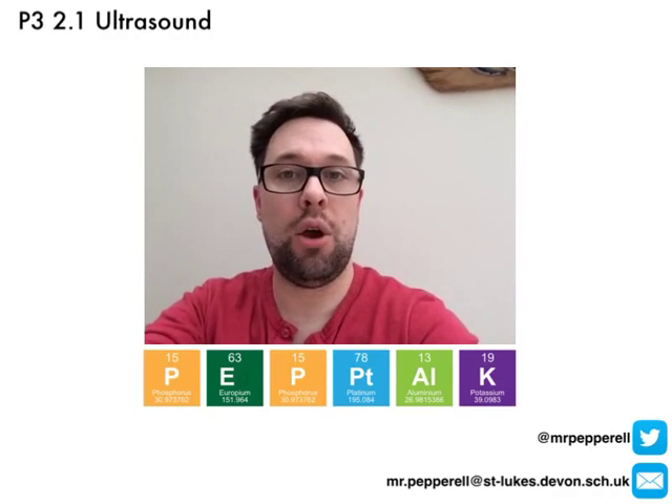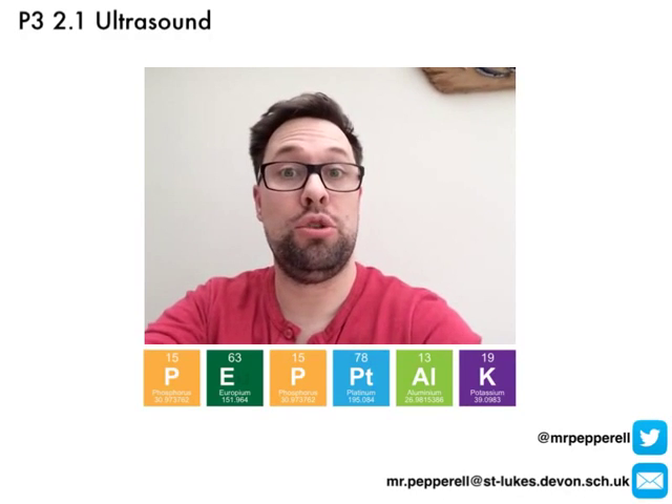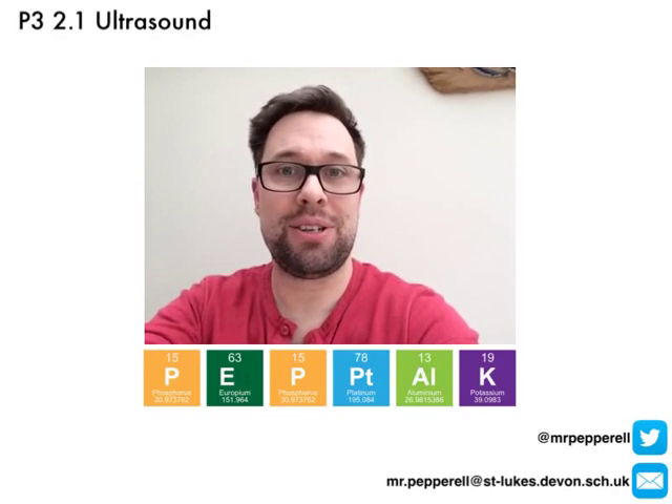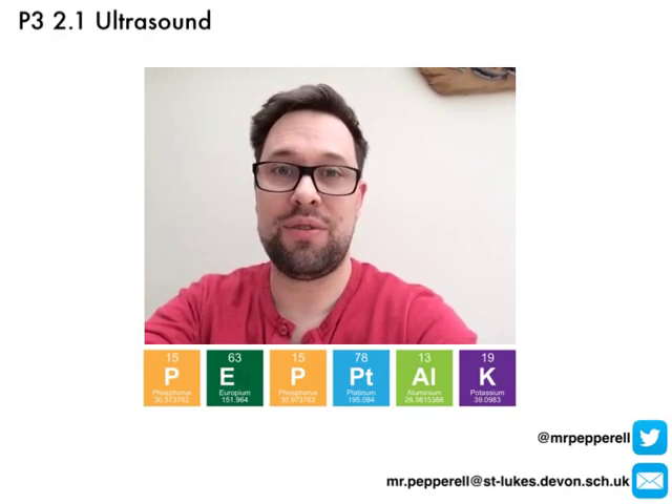So that's what we need to know about how ultrasound can be used to produce medical images. Any problems with that, don't hesitate to tweet me at MrPepperall or email me, and I'll get back to you ASAP. Thanks for stopping by.